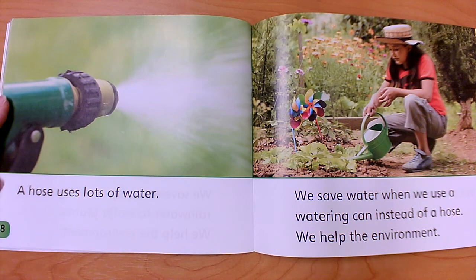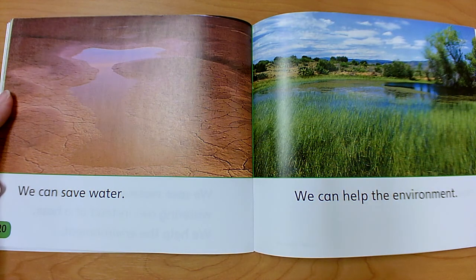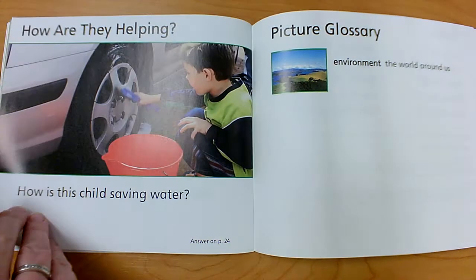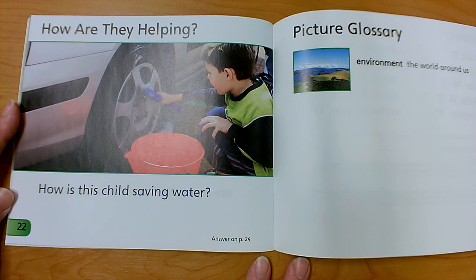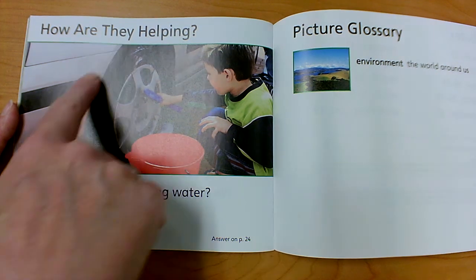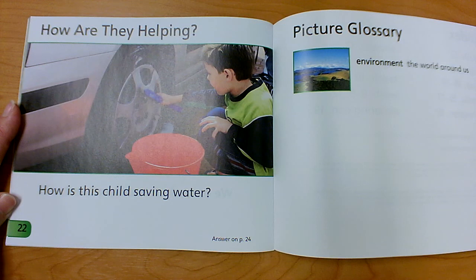A hose uses lots of water. We save water when we use a watering can instead of a hose — we help the environment. We can save water and help the environment. How is this child saving water? They told us that a hose uses lots of water, so when it's time for him to wash the car, he's not using a hose — he's using a bucket of water. He has a bucket of soapy water and he soaps up the whole car, then washes it off.